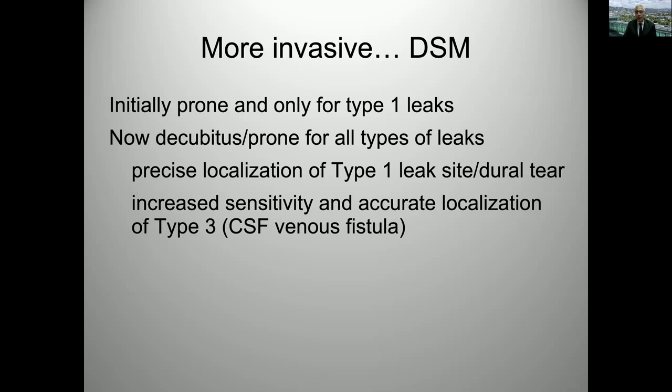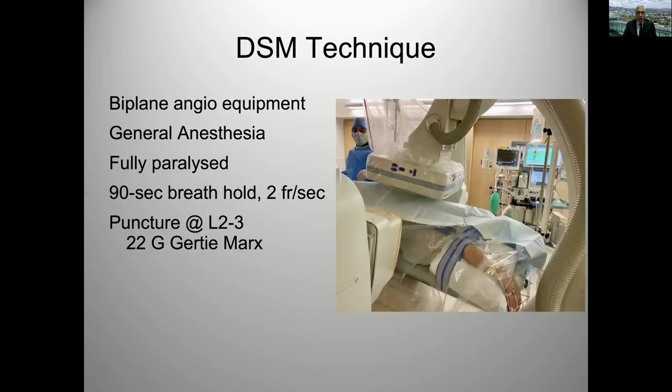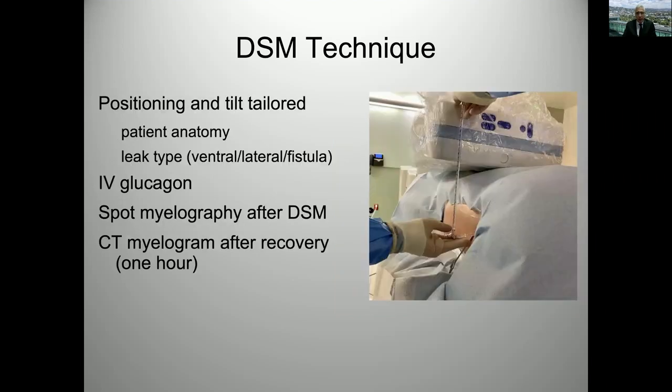Let's move on to more invasive imaging where we need to precisely demonstrate where the leak is. DSM is what we use. Initially we did it just for type one leaks, but with the explosion of CSF venous fistulas we now do essentially the same DSM for everybody, just changing the positioning based on the pre-procedure imaging. Briefly about the technique: we use biplane angio equipment. Patients are under general anesthesia and fully paralyzed for a 90-second breath hold. We adjust positioning and tilt based on anatomy and leak type.